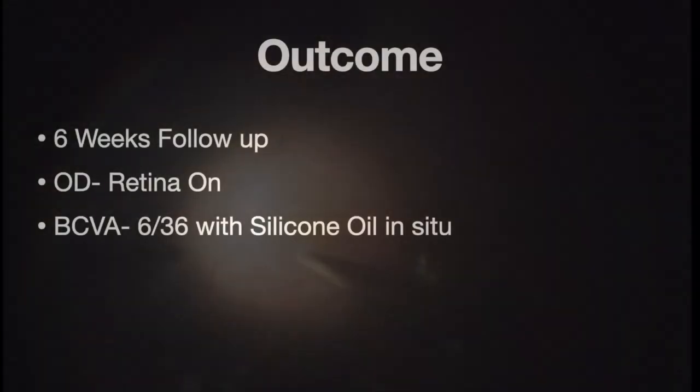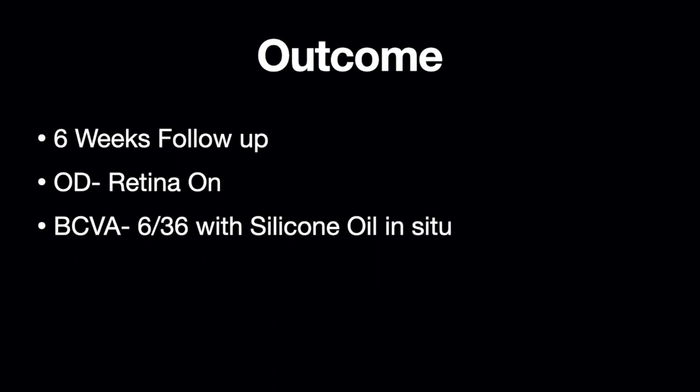At 6 weeks follow-up, the child gained a best-corrected vision of 6/36 with an attached retina and silicone oil in situ. The timely and appropriate intervention helped in saving this child's eye despite having a severe advanced traumatic endophthalmitis.